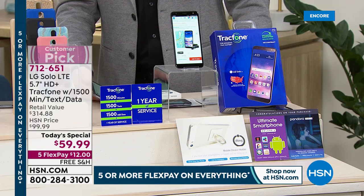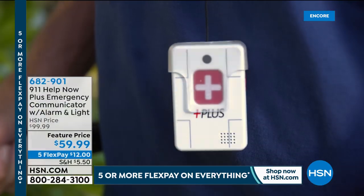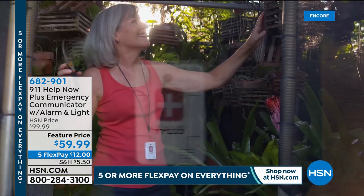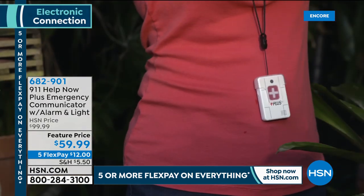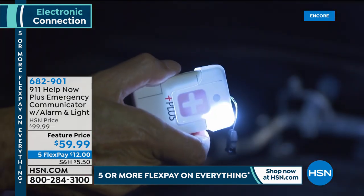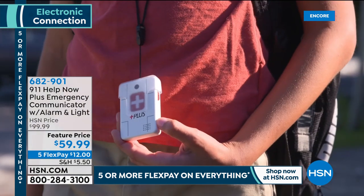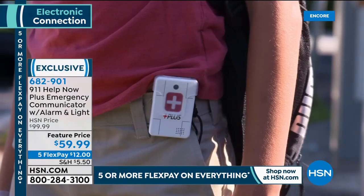Many of you have been asking about 911 Help Now, and it's our pleasure to present it. A lot of us are feeling very vulnerable right now, and it's important to have instant access to a 911 operator. With the press of one button, you can instantly speak to a 911 operator — not a call center. You don't need to have a cell phone, you don't need to be in your home.